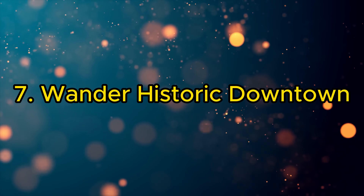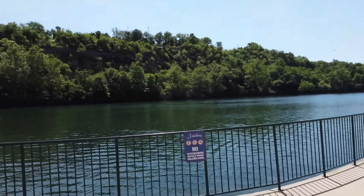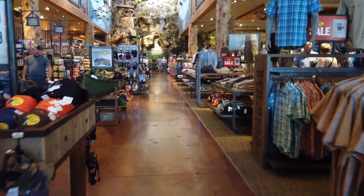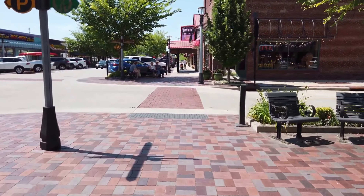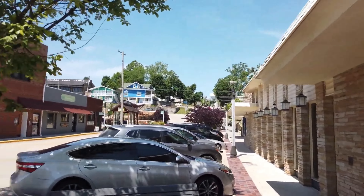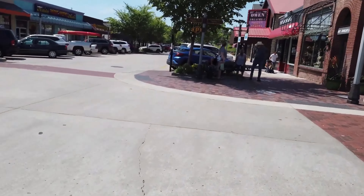7. Wander Historic Downtown. Stroll through historic downtown Flagstaff, where charming streets are lined with local shops, galleries, and restaurants. The area's vibrant atmosphere, historic buildings, and cultural events make it a perfect spot for leisurely exploration.